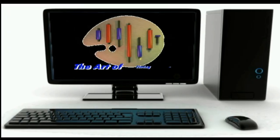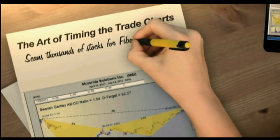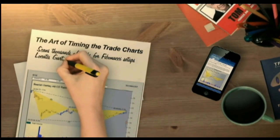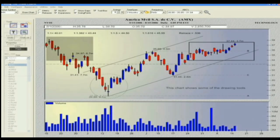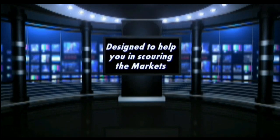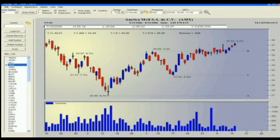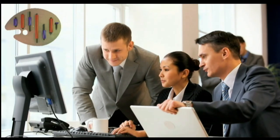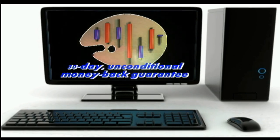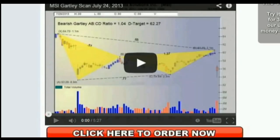TFNN is excited about their new software charting program, The Art of Timing the Trade Charts. In collaboration with Tom O'Brien and using his bestselling book, David White has programmed software that scans thousands of stocks for Fibonacci formation setups, including Gartleys, ABCs, and Butterflies. Licenses are available at only $79 a month with a 30-day unconditional money-back guarantee. Visit TFNN.com.